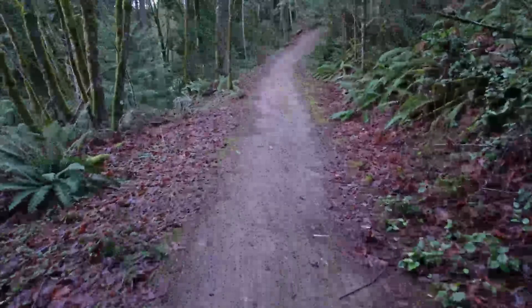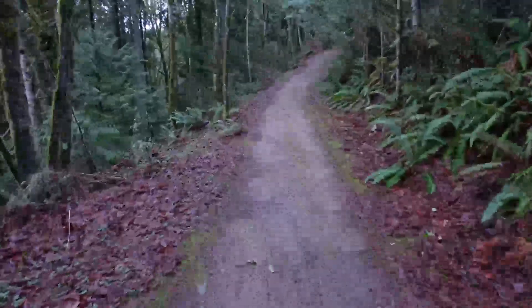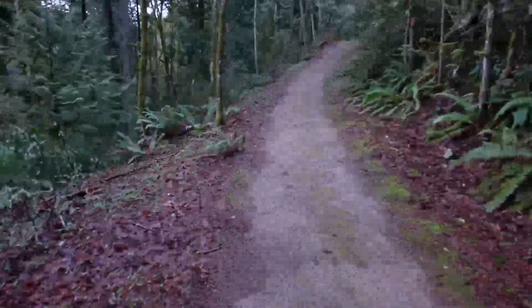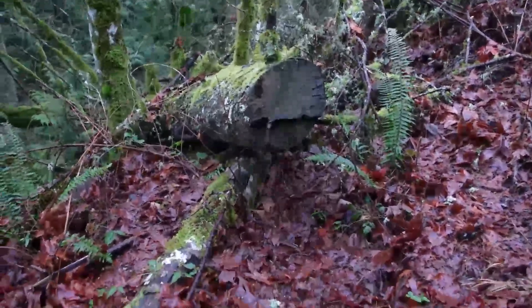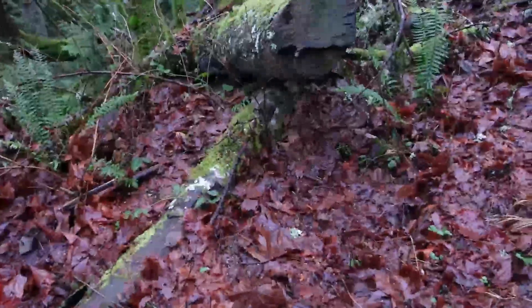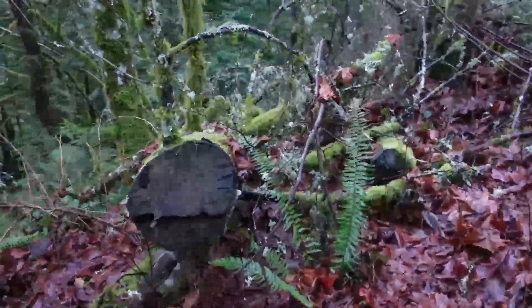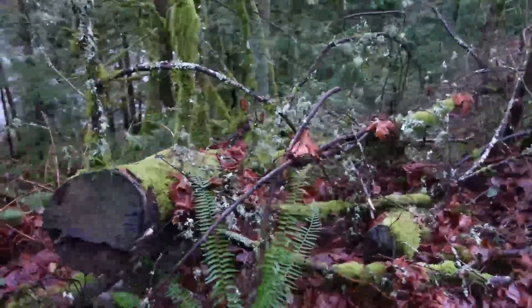Sore calf muscle. Sore knee. But up the hill we go. These hikes have been taking it out of me lately but I'm still out here. I'm sensing a theme — I think I like all the fallen trees the best. All these trees that fall and find a new place in life. That's how it works sometimes, right? You fall and end up somewhere new.